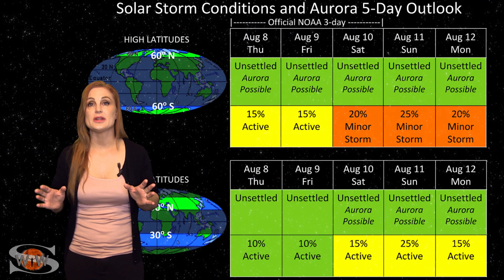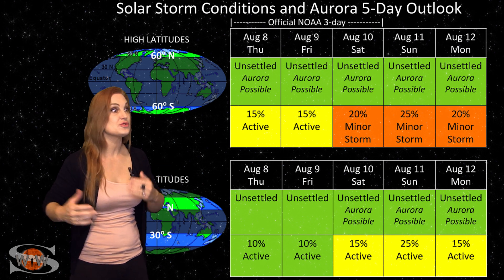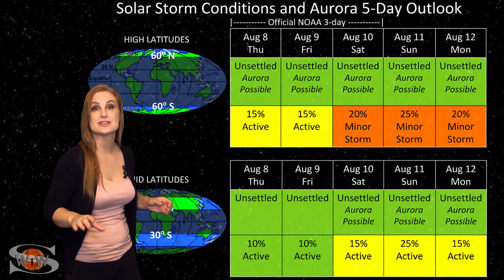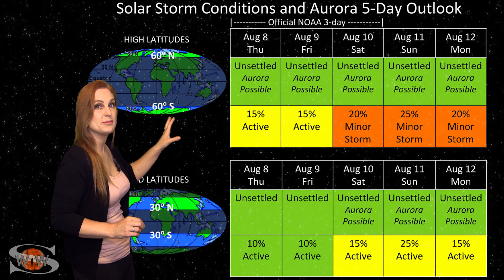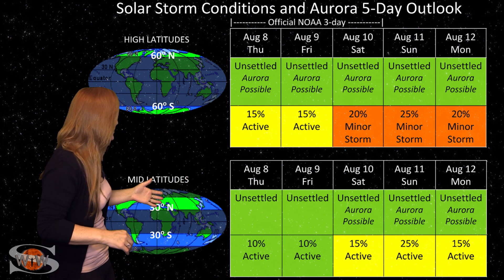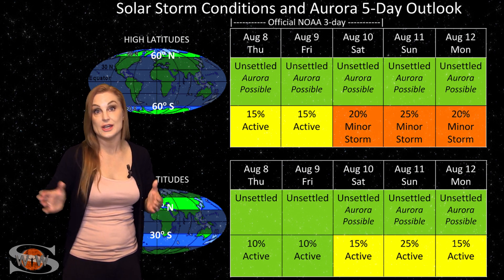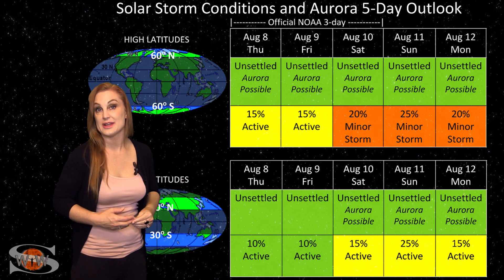Switching to our solar storm conditions and aurora possibilities over the coming week: we are coming down from that fast solar wind that hit us just a couple days ago, brought us up to storm levels, and brought some gorgeous aurora pretty much all over the western hemisphere. But for now, things are beginning to calm down. Yet we will see another coronal hole rotating into the Earth strike zone near the latter part of this week, and it could send us some more fast wind. At high latitudes, NOAA is expecting unsettled conditions with only about a 15% chance of active conditions, but that could stretch into about a 25% chance of a minor storm near the end of the week. At mid-latitudes, we're also expecting unsettled conditions with only about a 10% to 15% chance of active conditions. So this storm is not going to be anything like the storm levels we saw over this past weekend, but things could still give us another chance for aurora — maybe even a skosh of aurora down at mid-latitudes.